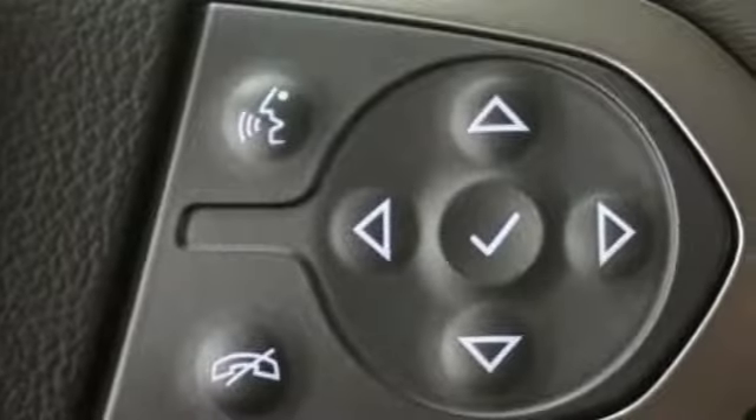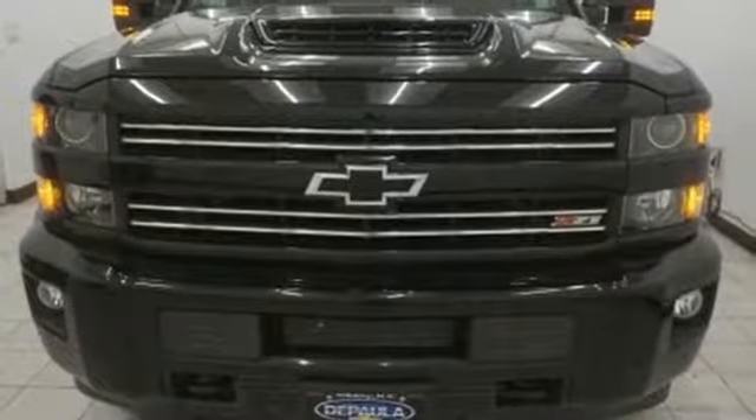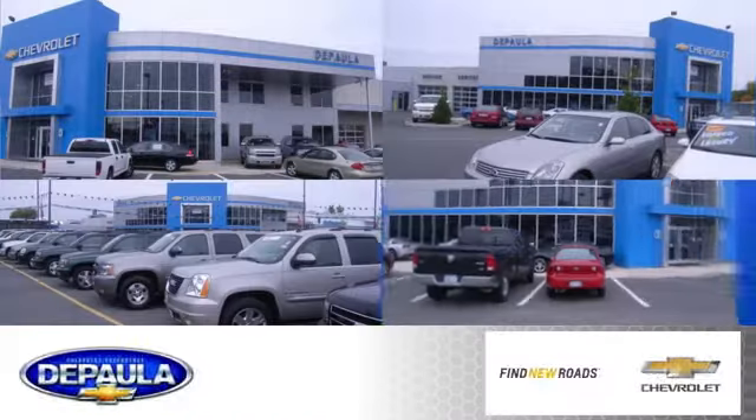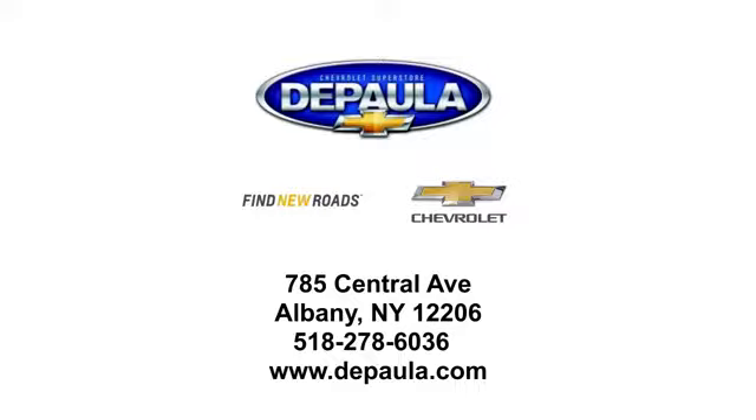It'll never be shy about flexing its solid steel muscle, so put the Silverado 2500HD to work today. DePaula Chevrolet is your Albany Chevrolet dealership. We're conveniently located at 785 Central Avenue in Albany, New York.